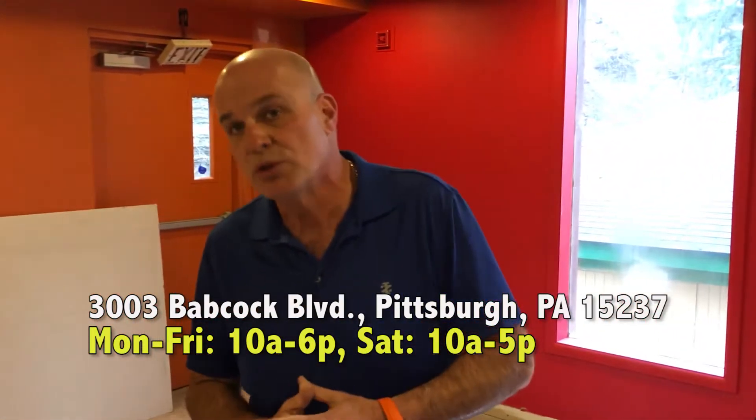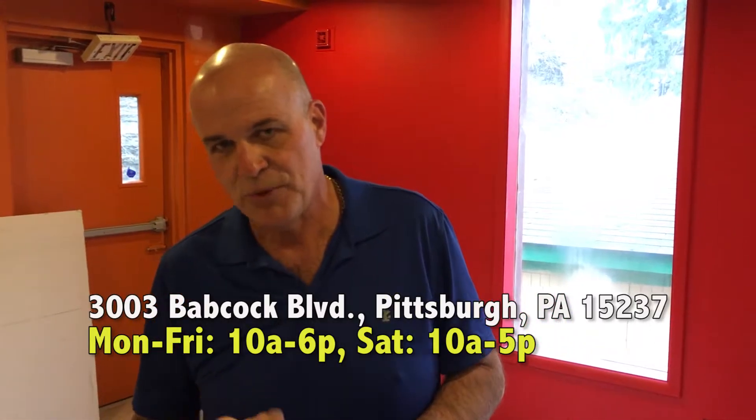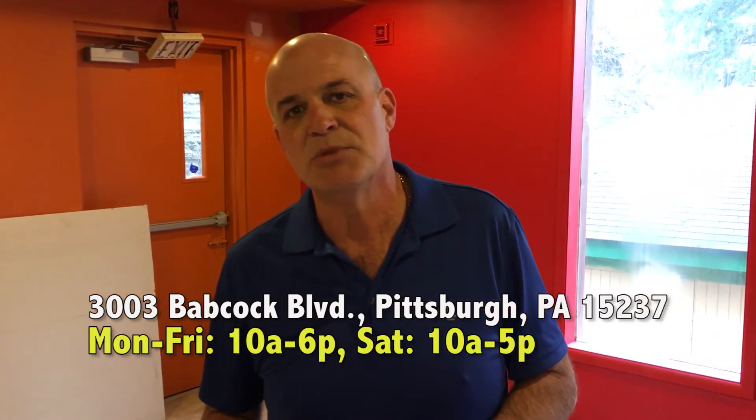We encourage you to stop in at 3003 Babcock Boulevard, Music To My Ear, Pittsburgh's coolest record store, and we thank you for listening to the music.